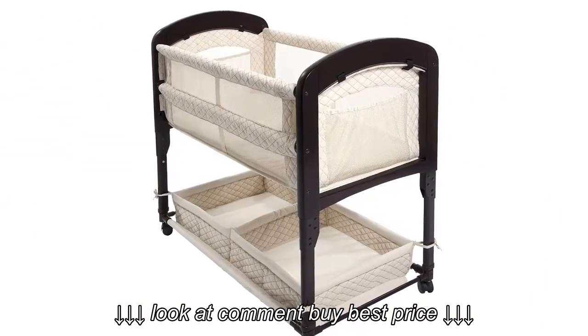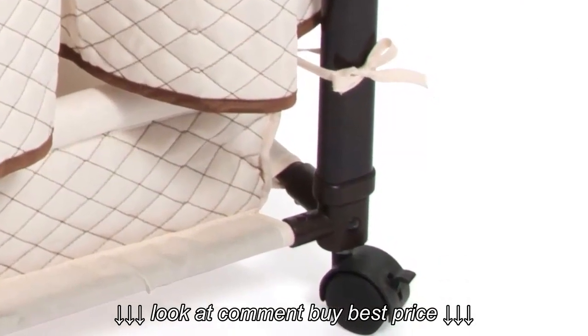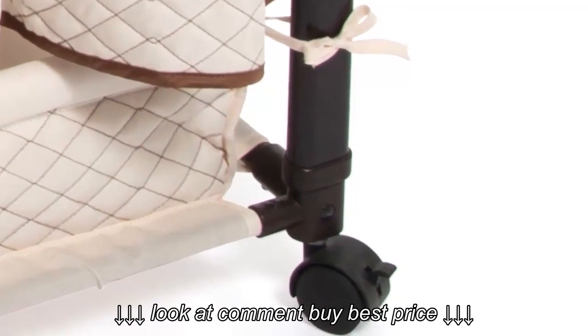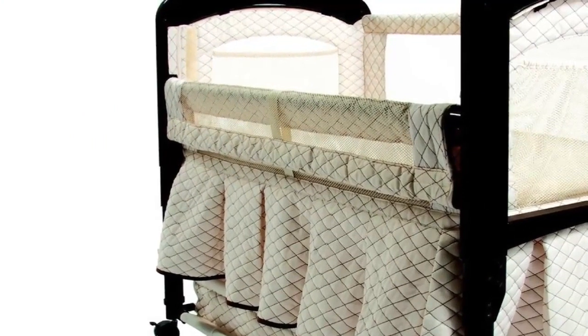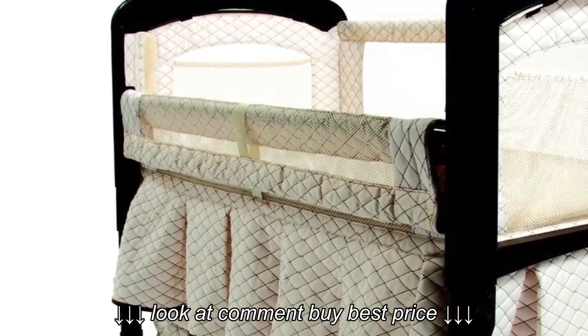The Arms Reach Concepts Cambria Co-Sleeper Bassinet is the same height as the average bed, making co-sleeping easy and safe. Because of this bassinet design, your baby is always within easy reach. Caster wheels make moving it from place to place simple, and there is a handy storage area just beneath the bassinet.